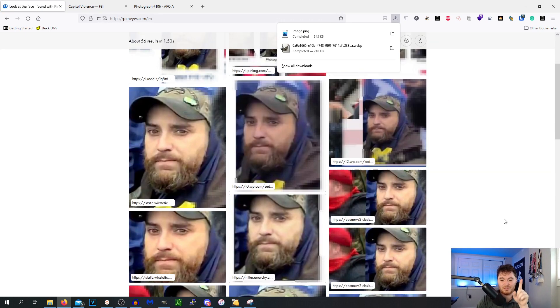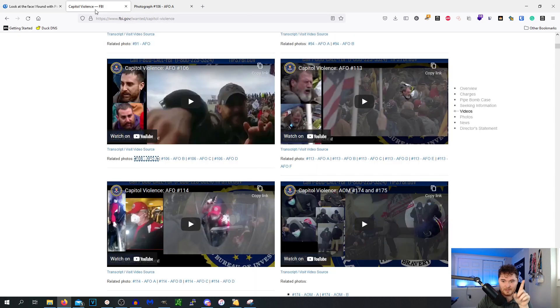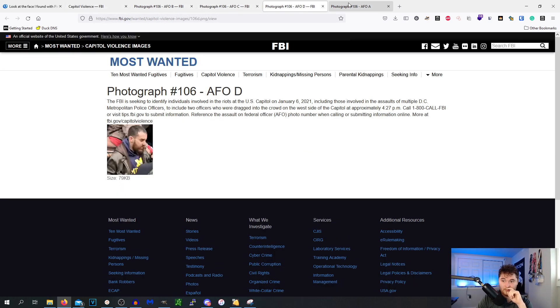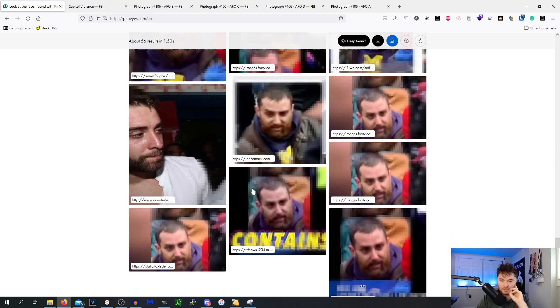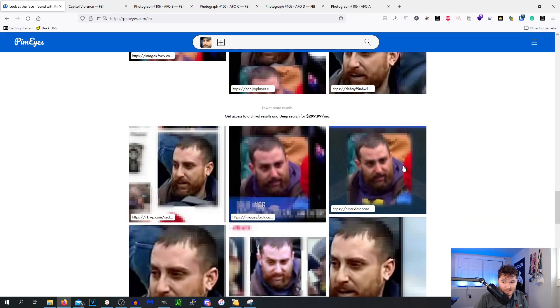We drag and drop the non-glasses photo in. We're getting a bunch of his wanted mugshot photo, and these other photos look like matches too. Going through the lower-score results — interesting — and that's the end of the results. I knew the FBI would use this. I wasn't expecting anything outside of wanted-page results given the photo type.